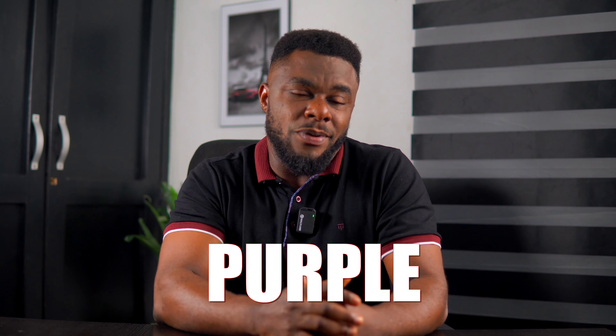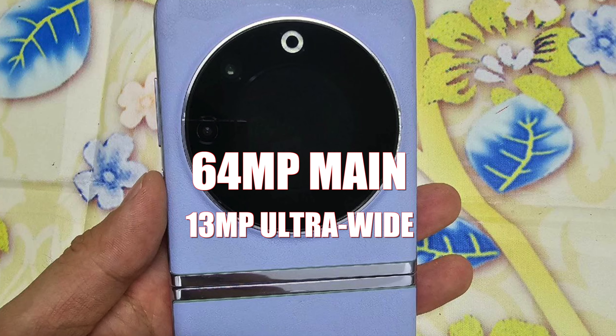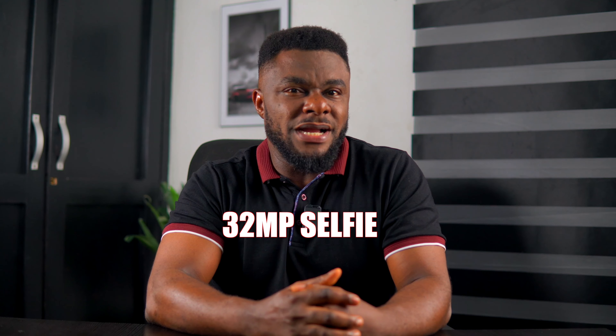The device is expected to come in three color options: black, white, and purple. For the cameras, the Phantom V Flip will feature a dual rear camera setup, and judging from the images, it could possibly come with a 64MP main sensor and a 30MP ultrawide lens. On the selfie side, it is rumored to come with a 32MP shooter.